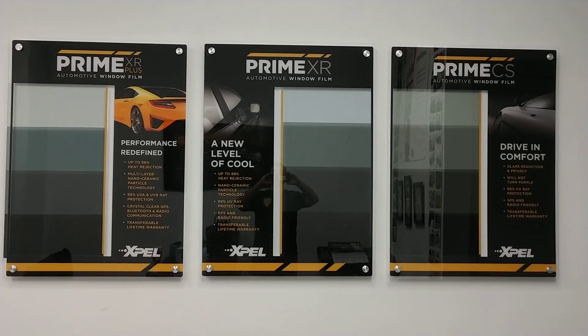Hello, my name is Sean with Tent Man Window Tinting. I'm going to do a heat demonstration with our heat lamp, heat sheets, and thermometer gun.